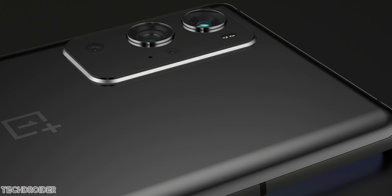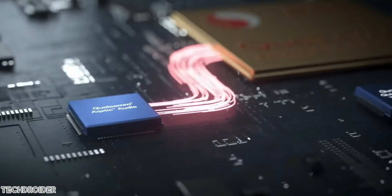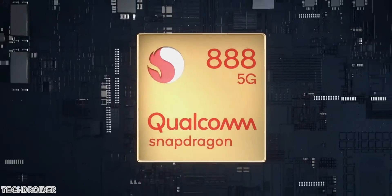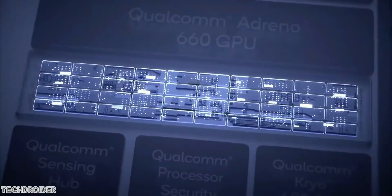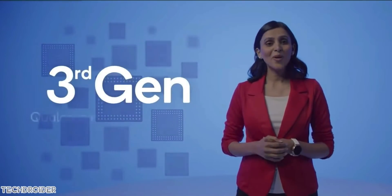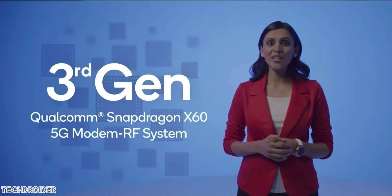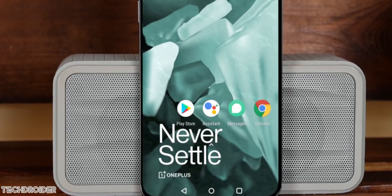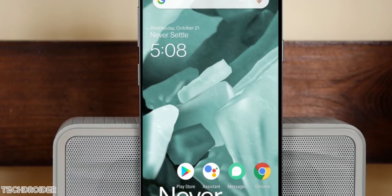Qualcomm's flagship Snapdragon 888 is in itself a huge upgrade. All brands have to do is make use of it — the Snapdragon 888 has so much potential, and if you combine that with an amazing software like OxygenOS already is, they can literally change the game. I am expecting a perfect flagship from OnePlus this time, something which can give one-on-one competition to Samsung, Xiaomi, and Apple.